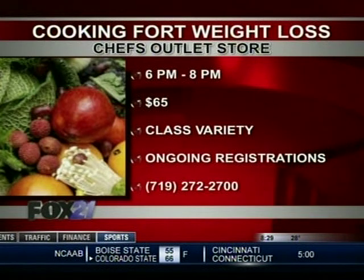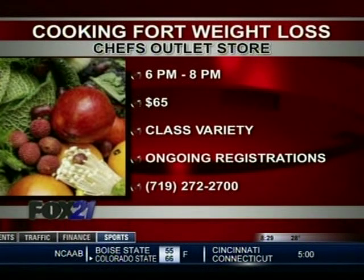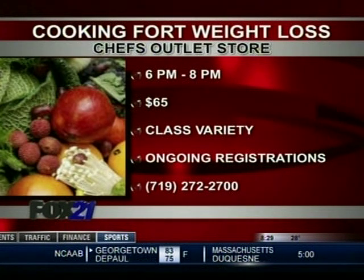The cooking for weight loss classes, as well as a variety of other classes, happen at the Chef's Outlet Store from 6 to 8 PM on different nights throughout the week. For information and ongoing registration, call 272-2700.